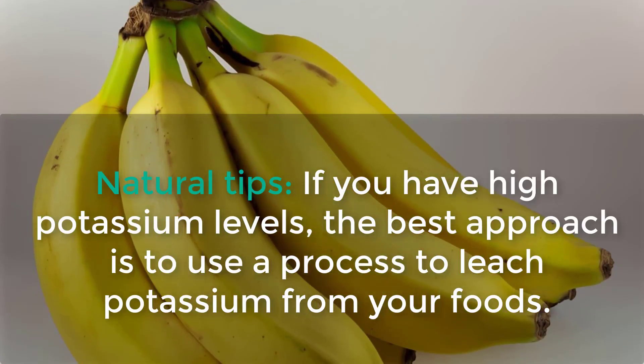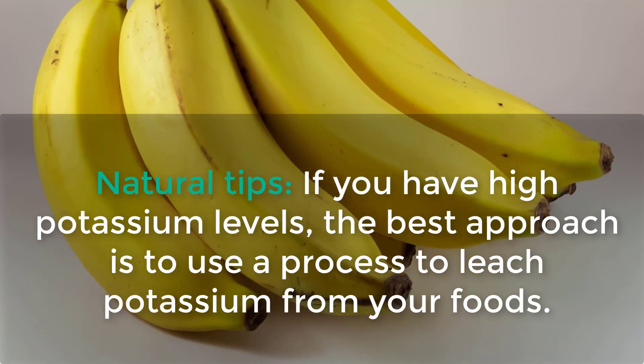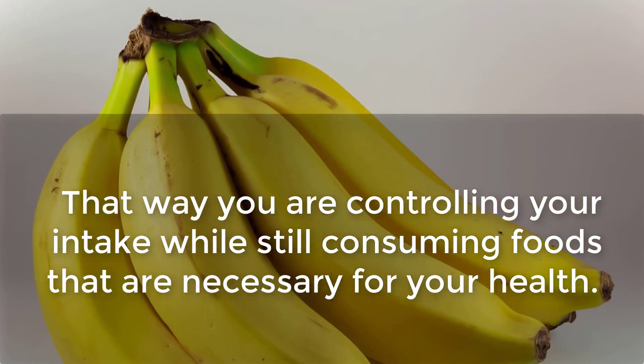Natural Tips. If you have high potassium levels, the best approach is to use a process to leach potassium from your foods. That way you are controlling your intake while still consuming foods that are necessary for your health.